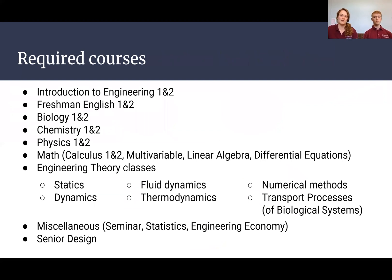For our coursework, it's going to look very similar to a lot of other engineering disciplines at first. We have all of our intro classes for engineering, all of your sciences, as well as math. Then we start to get into more technical engineering theory classes where we learn how to apply all of these principles to biological systems specifically.